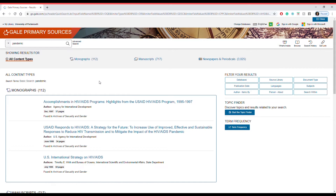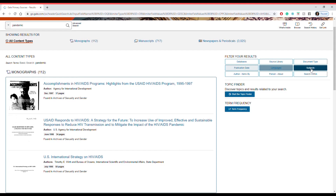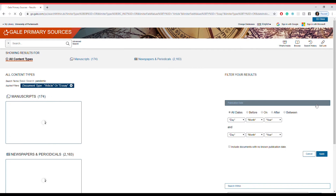Now we're going to do a quick search for 'pandemic' to show you just how the search function operates on Gale. It comes up with all these wonderful incredible sources — there are so many and you can have a look at their thumbnails right here. If we click on Document Type you can see all of the documents available. Here we're going to click on Article and Essay just to show you how quickly and how well it filters down what you need.